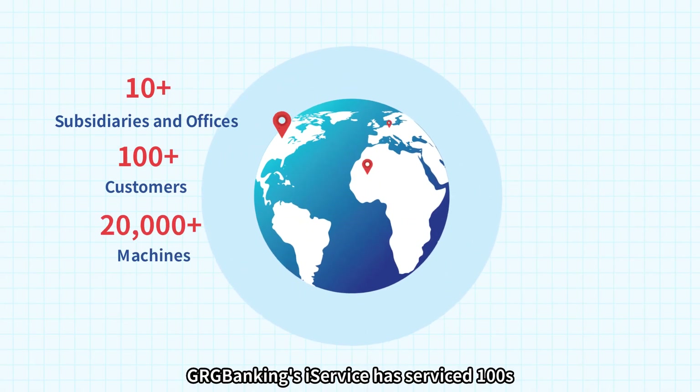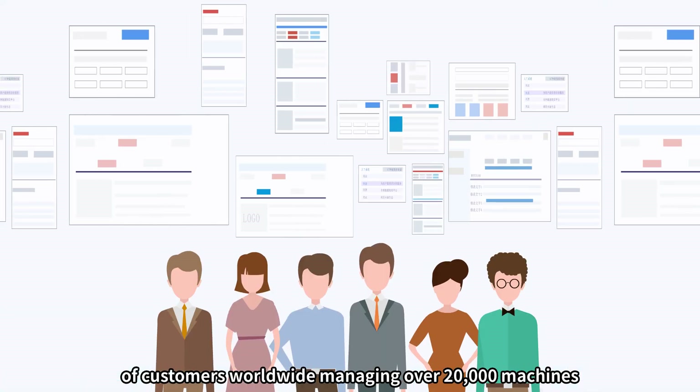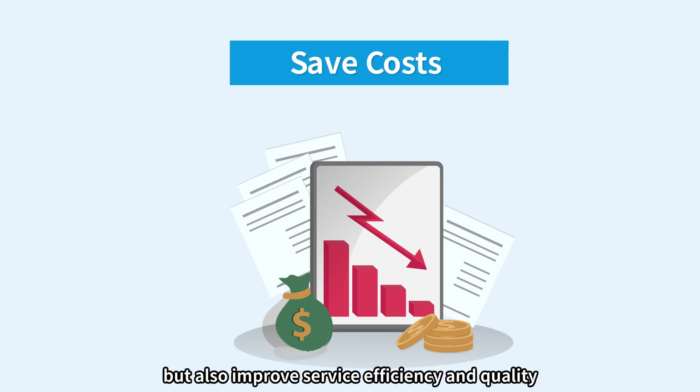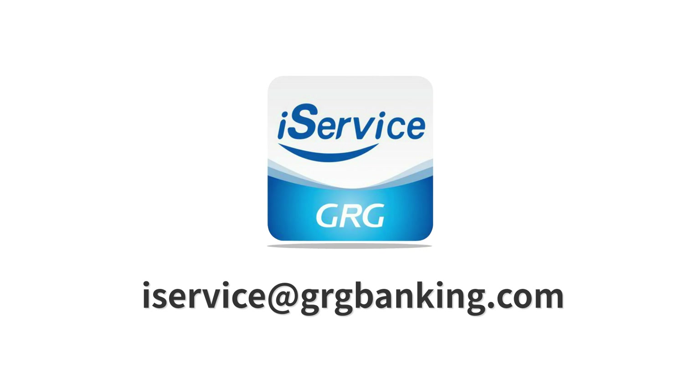GRG Banking's iService has served hundreds of customers worldwide, managing over 20,000 machines, not only saving costs but also improving service efficiency and quality. Please contact us for any inquiries.